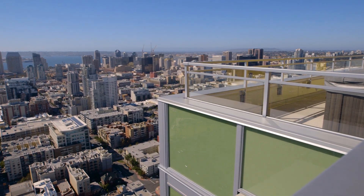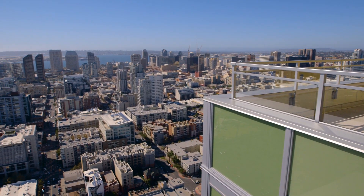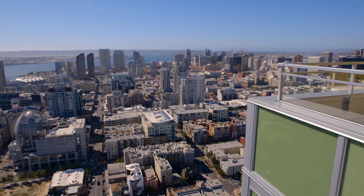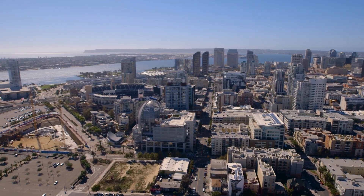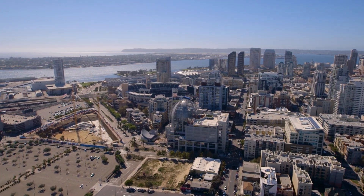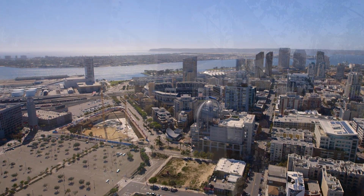If the Rose Canyon Fault goes, the big concern is the older unreinforced buildings, and in newer buildings, heavy objects falling on people. The proximity to the physical fault line is not as much of a concern, which is why we still see new buildings going up downtown.